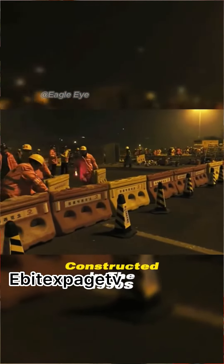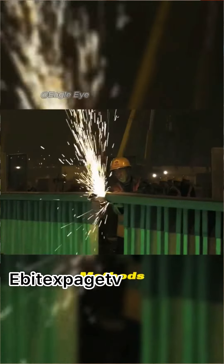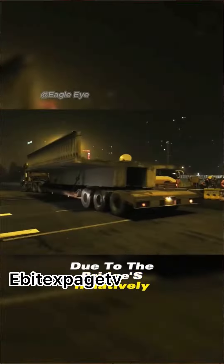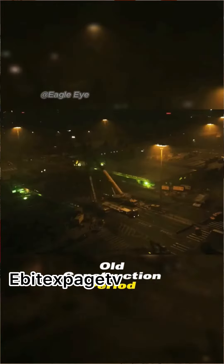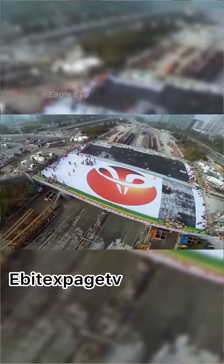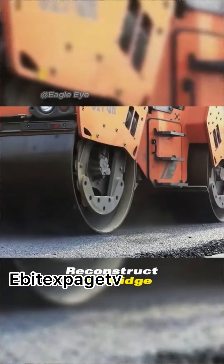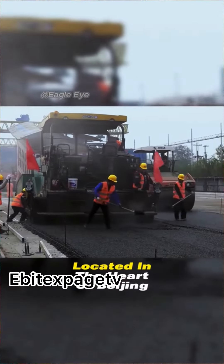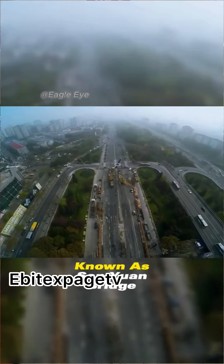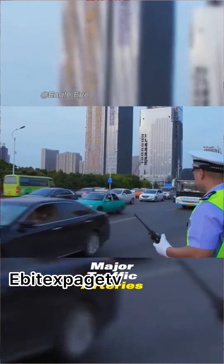The bridge was originally constructed in the 1990s using on-site casting methods. Due to the bridge's relatively old construction period and intense usage, its lifespan had been exhausted. Consequently, the local government decided to reconstruct the bridge. This bridge, located in the heart of Beijing, known as Sanyuan Bridge, is one of the capital's major traffic arteries.